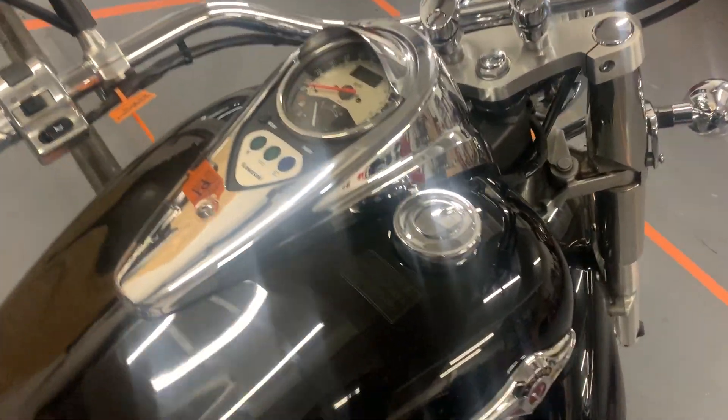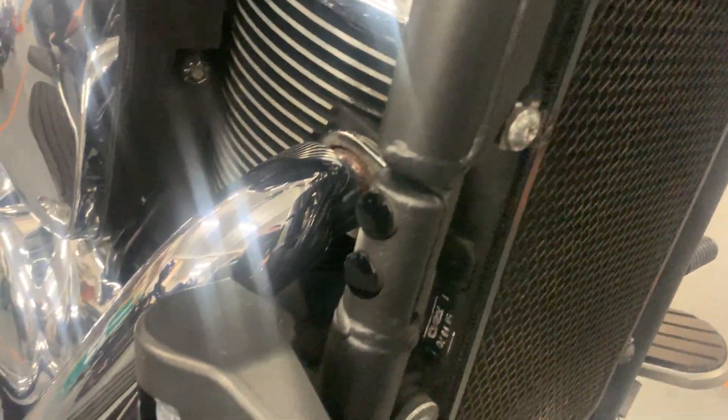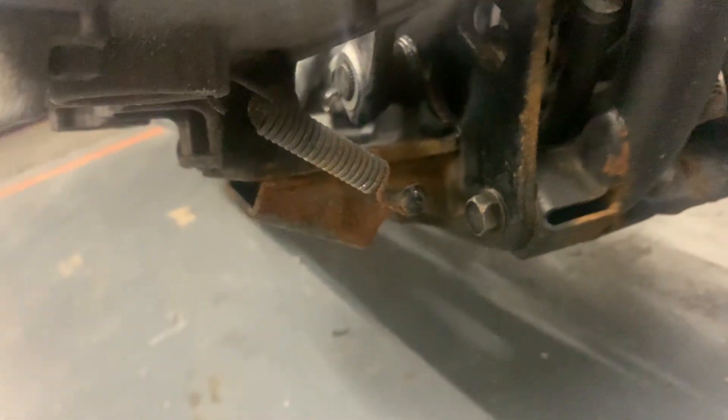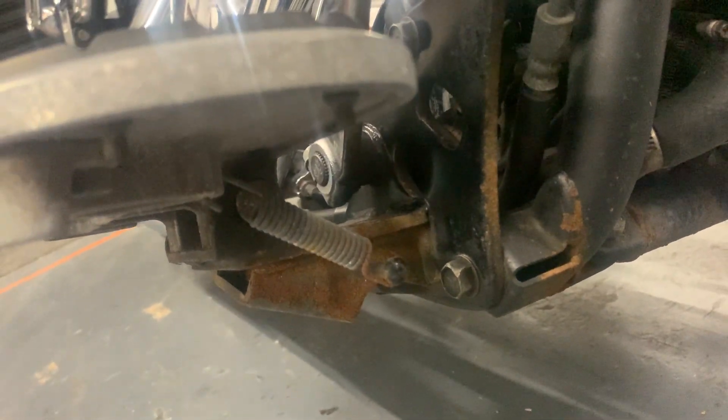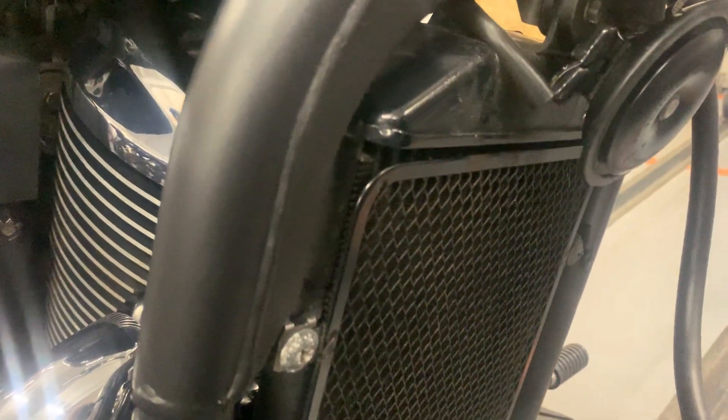The downtube's in good condition. You can see there where some of the frame paint has come off and there's just some light surface rust. The radiator's got a Radguard, looks to be in good condition. You can just see from the bottom edge there's a little bit of paint lifting off, but it doesn't look bad.